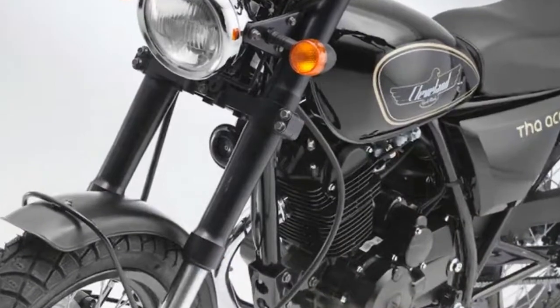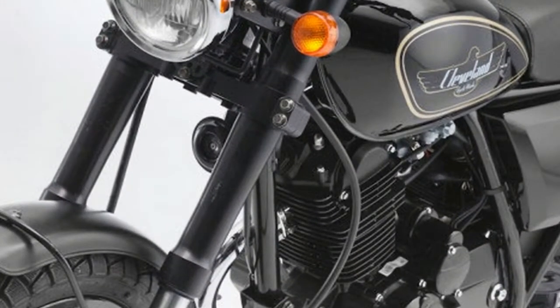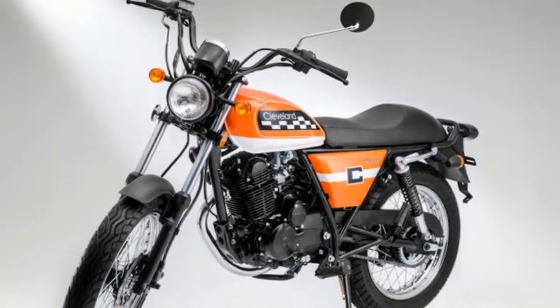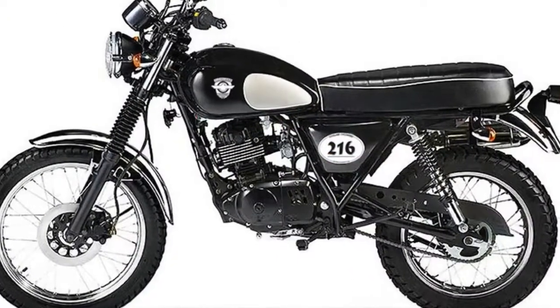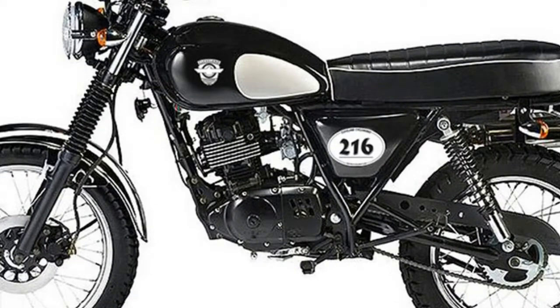Cleveland Cycle Works offers only mid-range motorcycles ranging from 125cc to 450cc. All the motorcycles draw power from a single cylinder engine. The company is also specialized in custom motorcycles. The motorcycles are divided into two segments: classic models and modern models.